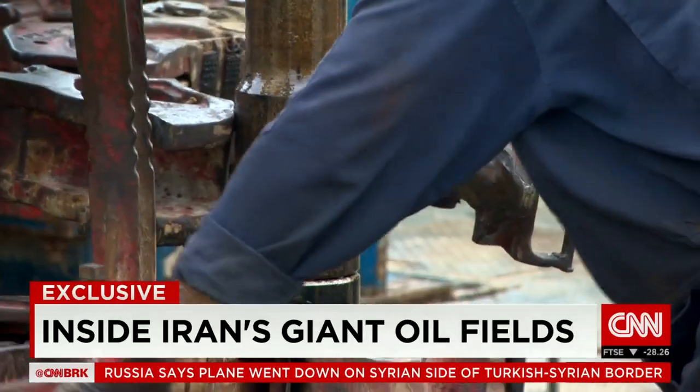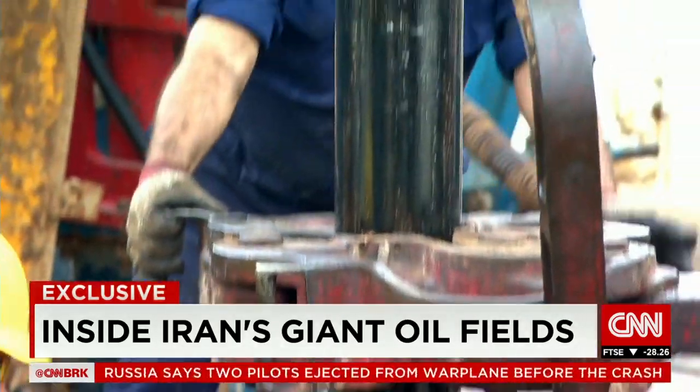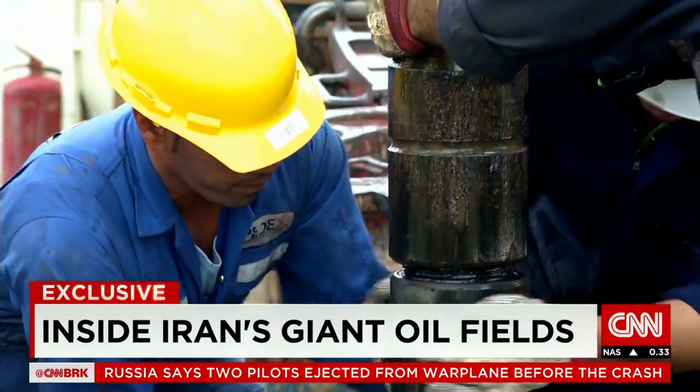Drilling on this rig in the West Karun region is nearly complete, and crude will soon be ready to flow, adding to the global glut of cheap oil.